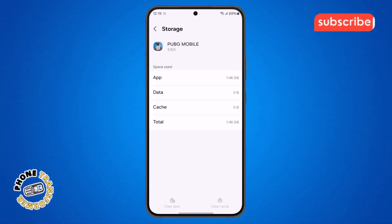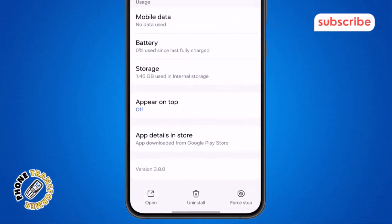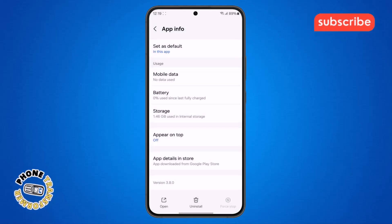Step 6. After clearing the storage, go back to the previous screen. Now look at the bottom of the screen and find the Force Stop button. Tap on Force Stop, then confirm your action. This will completely stop the app from running in the background.